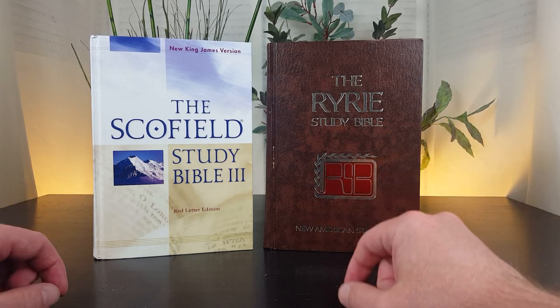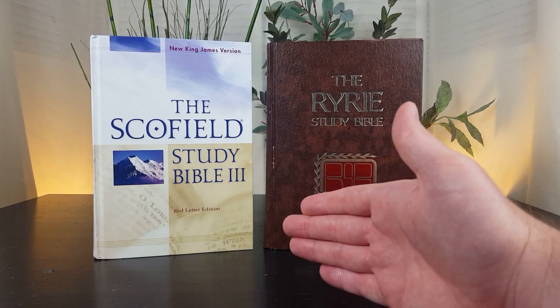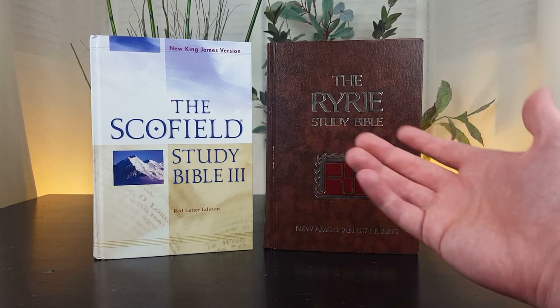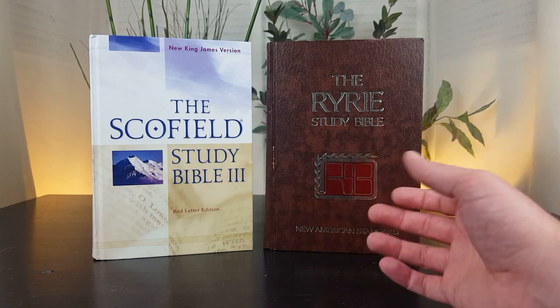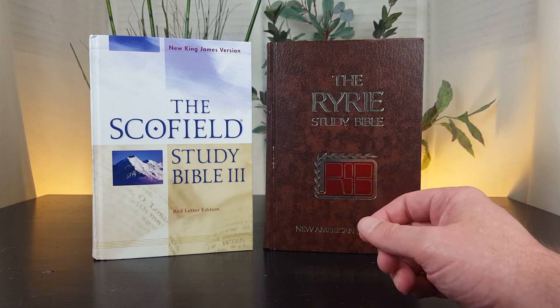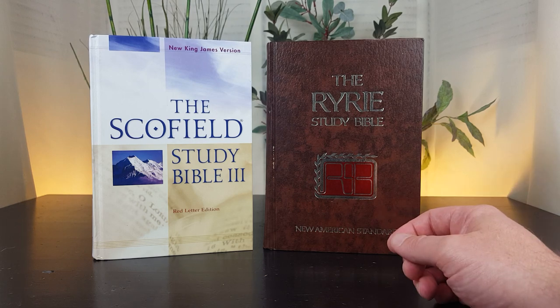Now the differences. Scofield's study Bible teaches the gap theory — a view of creationism that suggests there is a gap of time between Genesis 1:2 and Genesis 1:3. The gap theory is often compared and contrasted with other creationist viewpoints like young earth creationism, old earth creationism, and various evolutionary theories. The Ryrie Study Bible does not advocate for the gap theory.